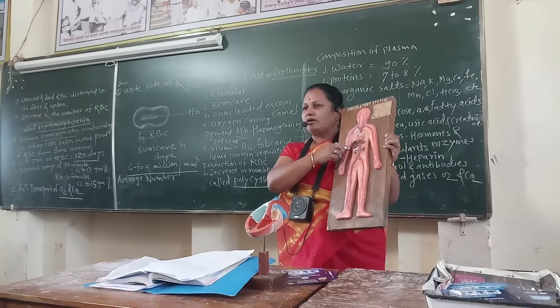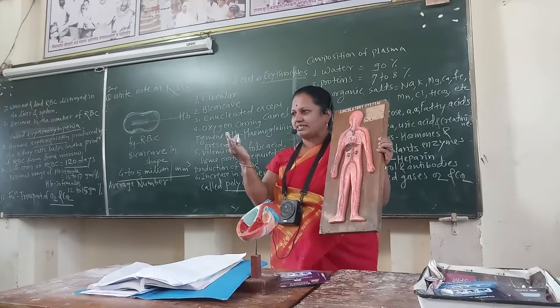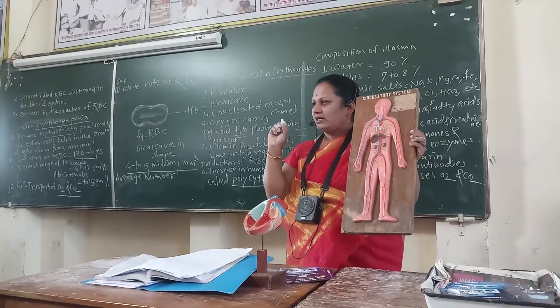RBCs, or red blood cells, are also called erythrocytes. Erythrocytes are important. Red blood cells are important.